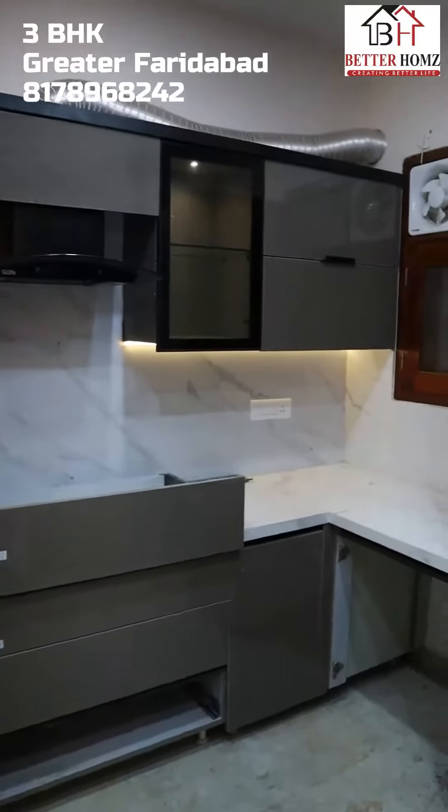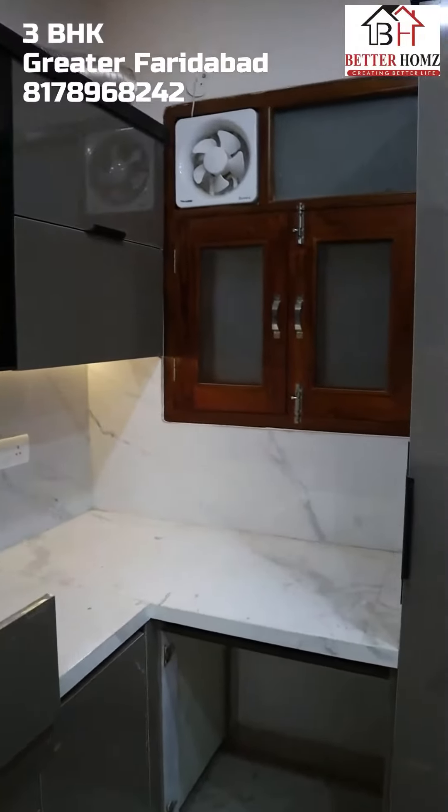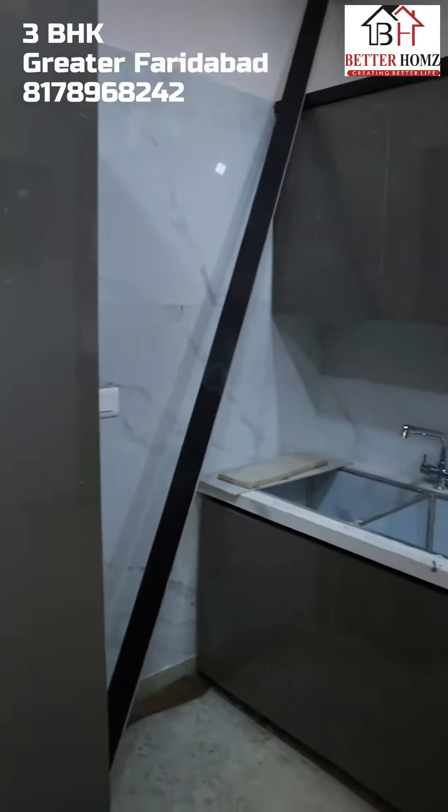For sisters, the place is not enough. You can keep anything on any shelf, and the washing area is completely separate. After the kitchen, let's go straight to their master bedroom.